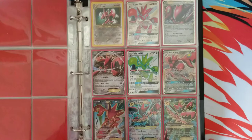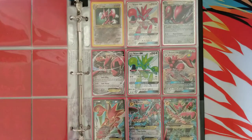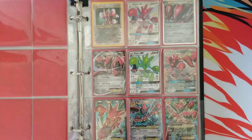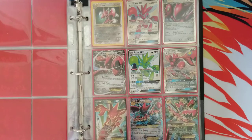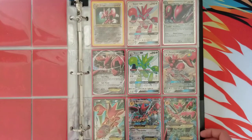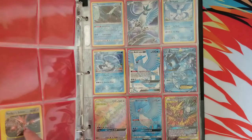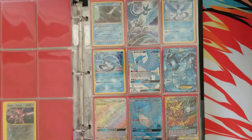Up next we have Scizor — however you want to say it, I say Scizor. We got Scizor Prime, a couple Full Arts, a Shiny, Full Art Megas — stuff like that. Pretty cool. I really like Scizor, so I have a Rocket Scizor right there too.